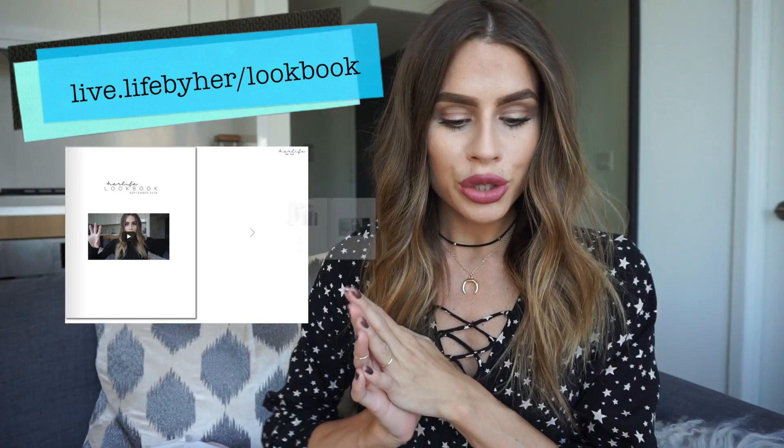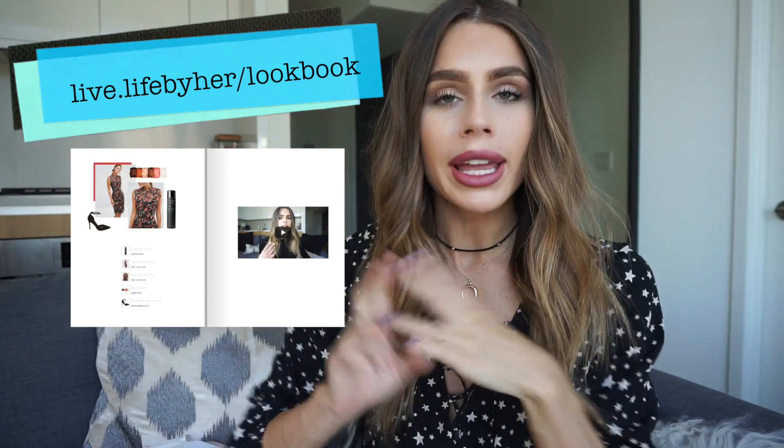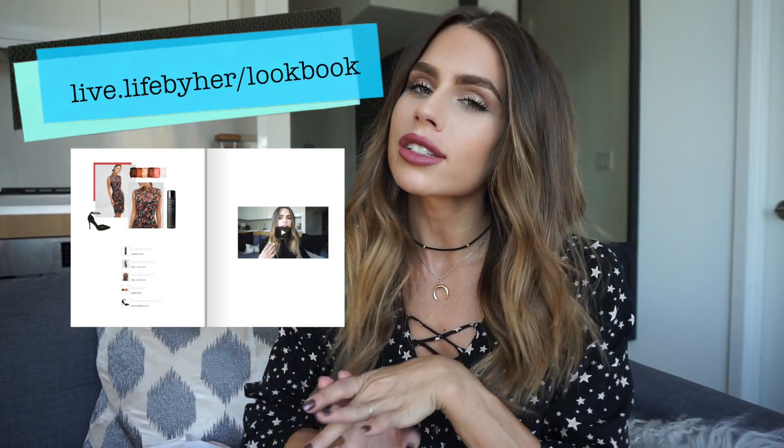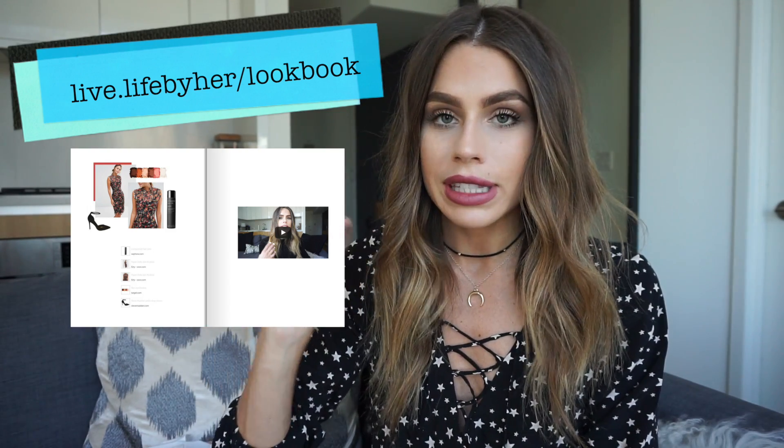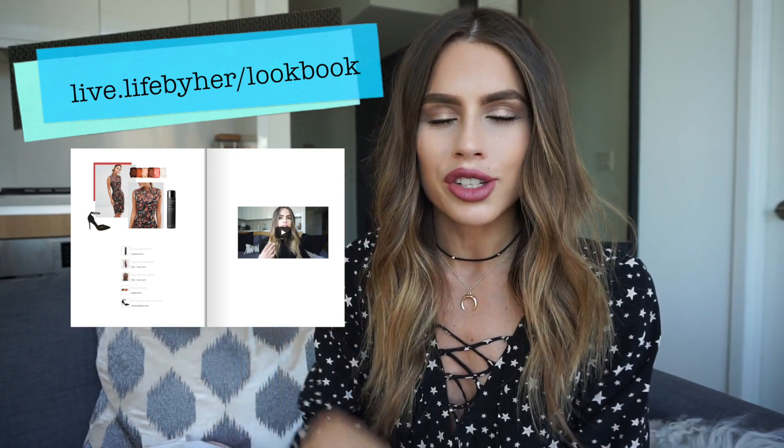Finally the lookbook is live! To sign up for this amazing lookbook and to learn more about it, go to lifebyhair.co/lookbook. I'm going to post it here so you can physically see it, and I'll post it all in the description below. Since this is going to be a long one, let's just go ahead and get straight into the outfit descriptions.